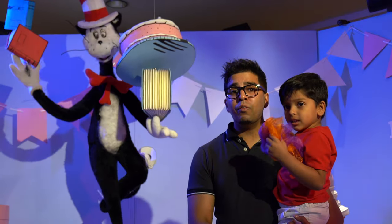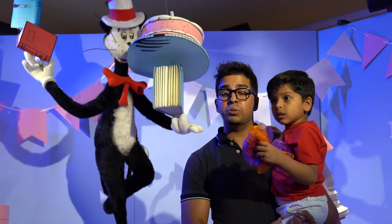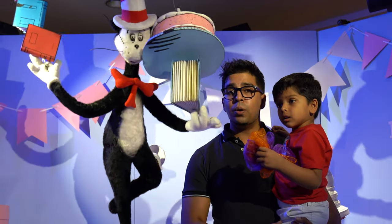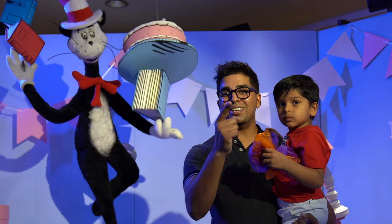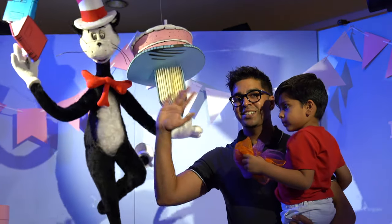Well, there you guys have it. Overall, an exciting experience, and I have to say it's probably one of the best ones we've seen yet. If you guys have any questions, feel free to comment down below. Otherwise, thank you again for watching. We'll see you guys next time. Take care now. Bye-bye.